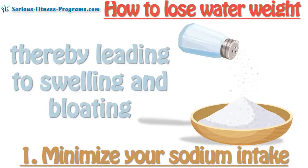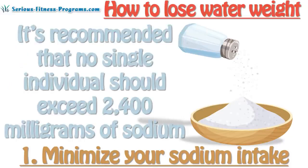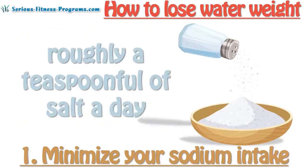thereby leading to swelling and bloating. It's recommended that no single individual should exceed 2,400 milligrams of sodium — roughly a teaspoonful of salt — a day.